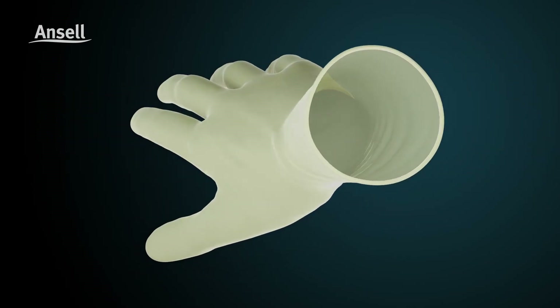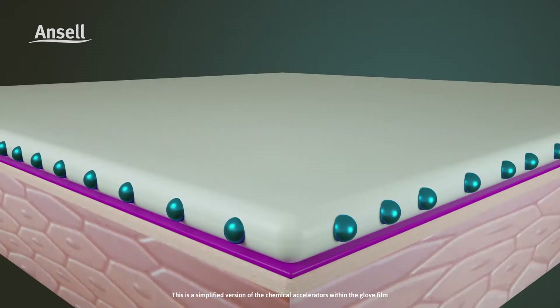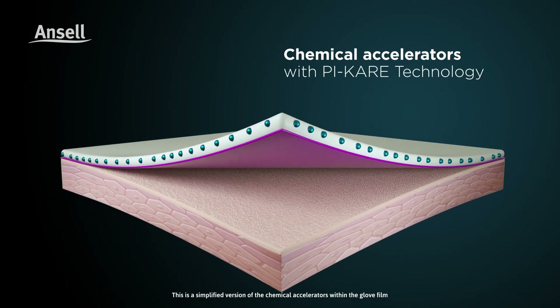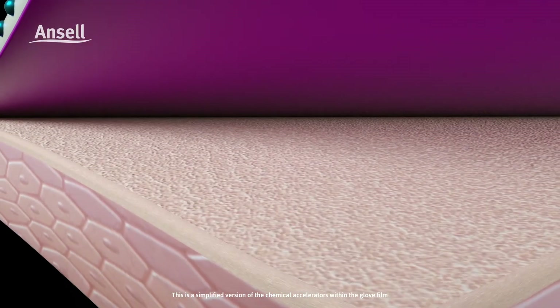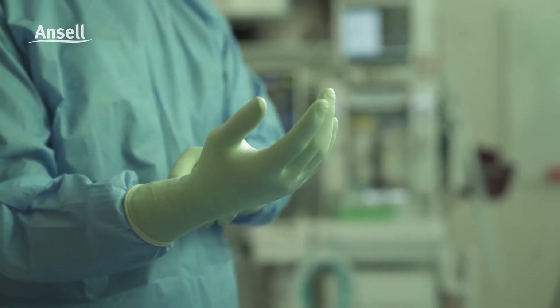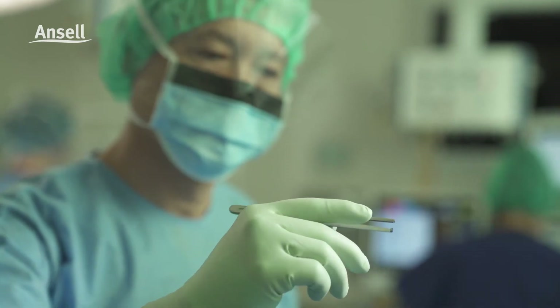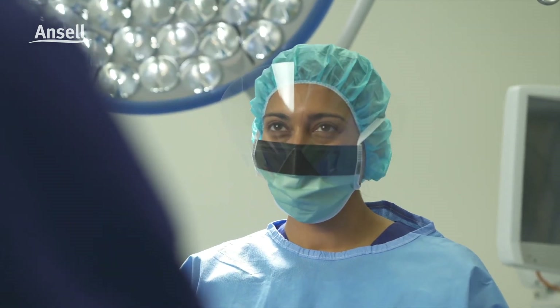Now, only biologically safer chemical accelerators — known to remain within the glove matrix or be completely consumed during manufacturing — with better tolerance to skin are used in our unique PI Care formulation, making our PI gloves allergenically safer with improved durability, so OR staff can confidently choose the heightened sensitivity and comfort of PI they need to perform at their best.